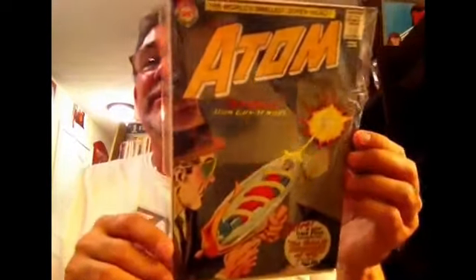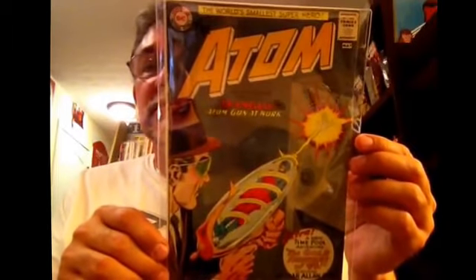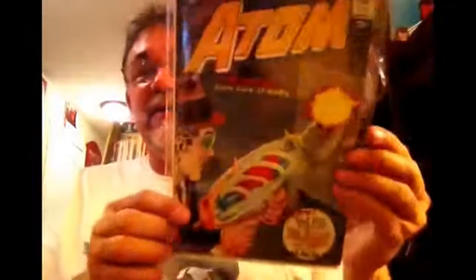Okay, some Silver Age Atom — number 12. A new time-travel adventure featuring Edgar Allan Poe. Classic Gil Kane.